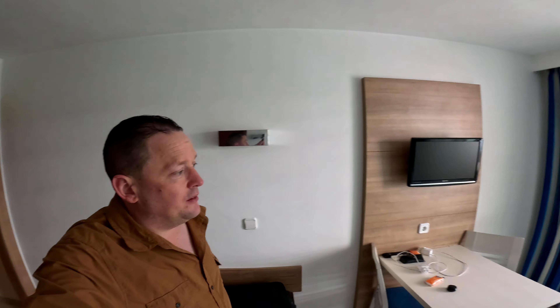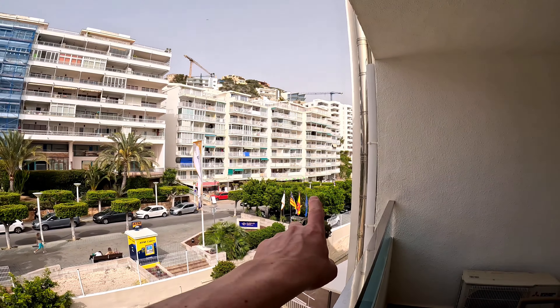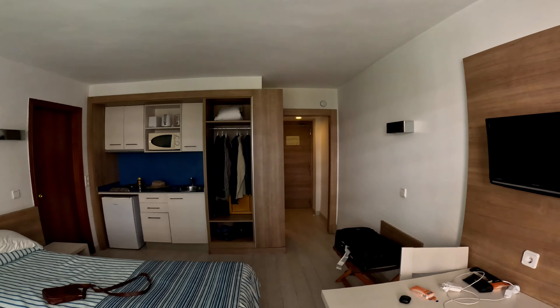The downfall of the hotel: it's card payments only, so when you go down to eat or drink anything, they only take card payments — no cash allowed. The benefit of the hotel is it's right in the centre of everything. Just up there is literally the town centre of Santa Ponza, and that way is literally the beach, which I'll show you in a second when I go down to the bar.